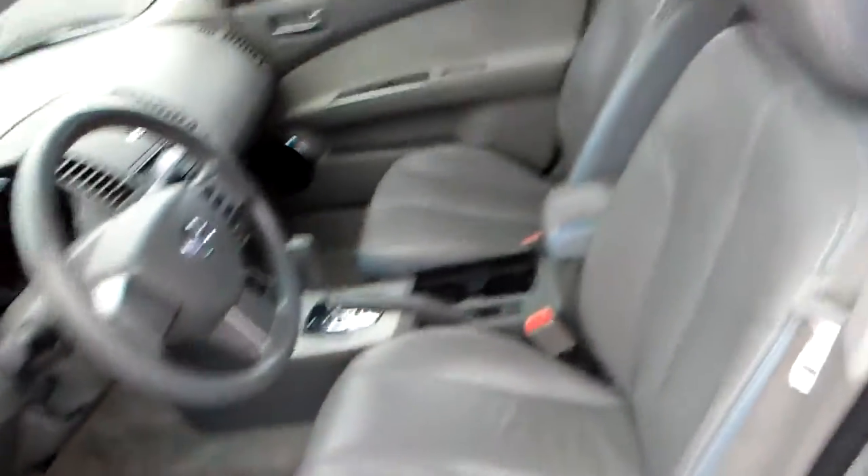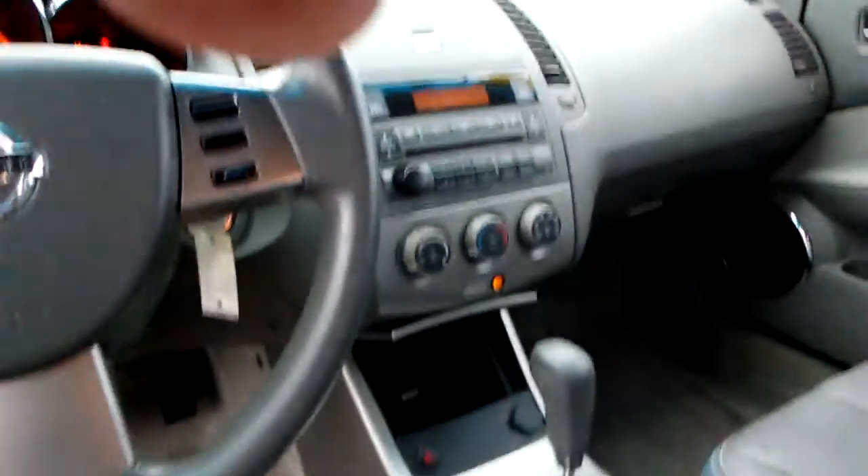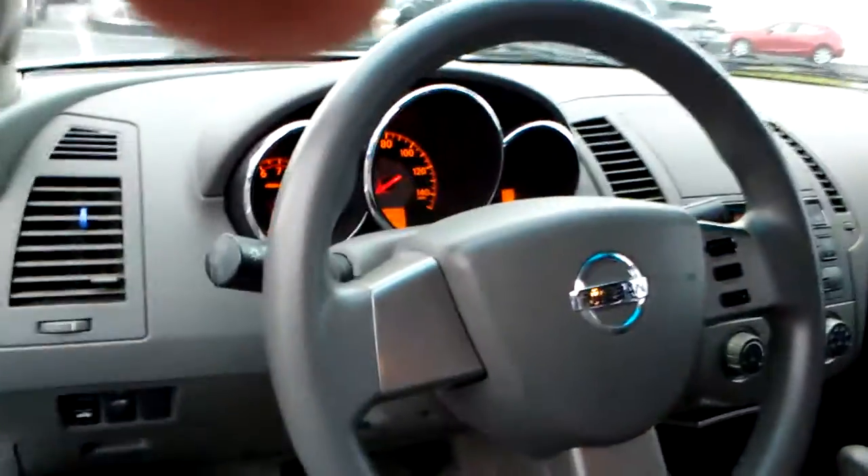Let's take a look inside. It does have a sunroof. It's got leather interior, power windows, locks, mirrors, and a CD player. Everything somebody would need in the vehicle. It's also got cruise control.